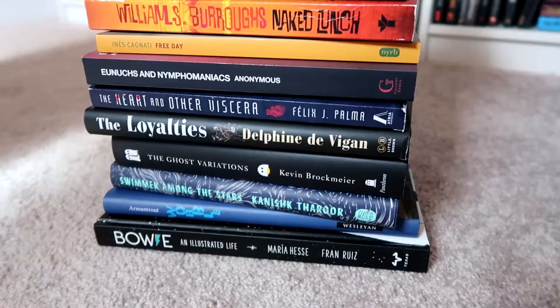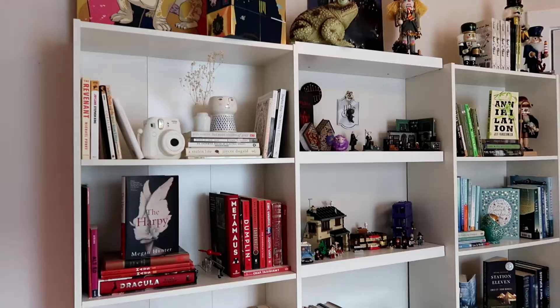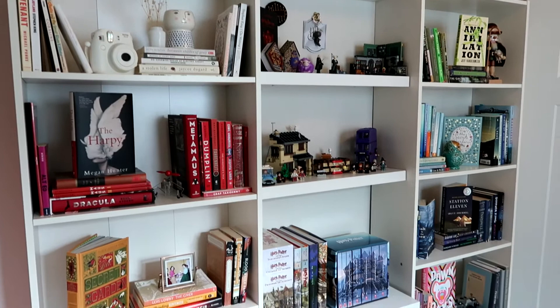Here we have my mountain of to-be-read books. My pile has never been this large, so I decided that I also wanted to have a shelf completely dedicated to to-be-read.